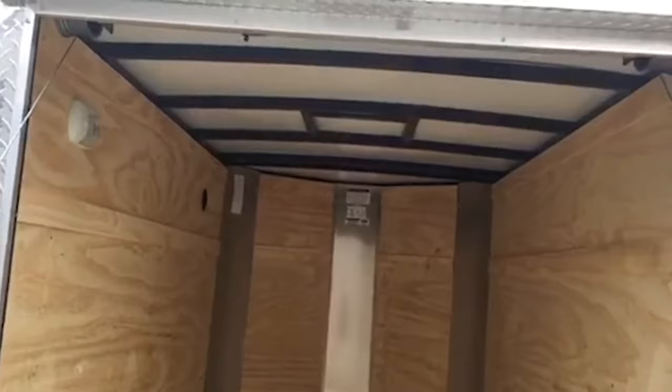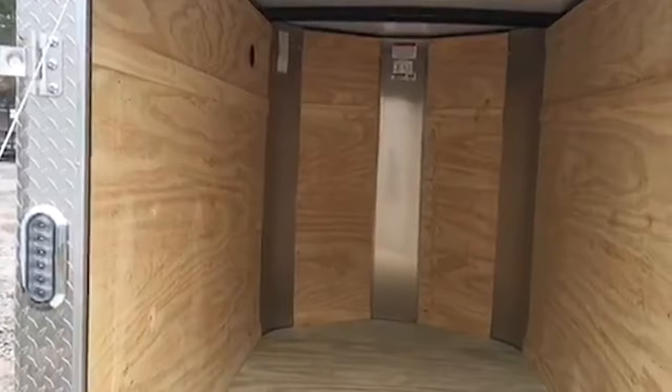They have the ramp. We do get some in barn doors, or what they call double doors. Again, this is square tubing on the top, side, and bottom — one of the best trailers you'll ever see in the tri-county area here in Charleston.